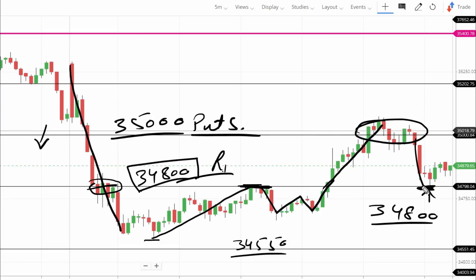Bank Nifty pulled back and bounced, but the trade discussed was a very good catch — puts entry below 35,000, and also catching the super trend resistance. In the morning the market struggled at resistance and broke it, giving a clear puts entry. The downfall was expected and gave a good trending move. We followed this viewpoint continuously going with the trend.